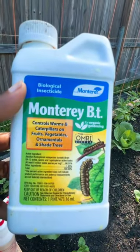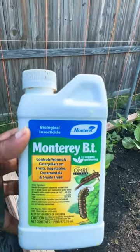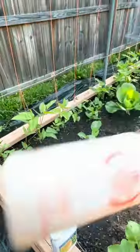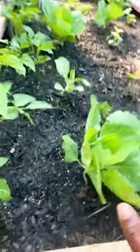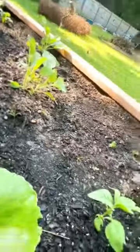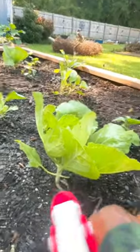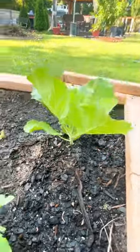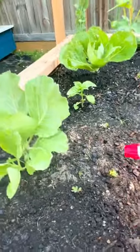This controls worms and caterpillars, and this stuff works really, really good. Just follow the instructions on the container. What I did was I put some in a water bottle, and now I'm just going to spray my cabbage. You also want to spray the underside, because they like to hide on the underside of the cabbage. And this will keep those cabbage worms and aphids off of your cabbage.